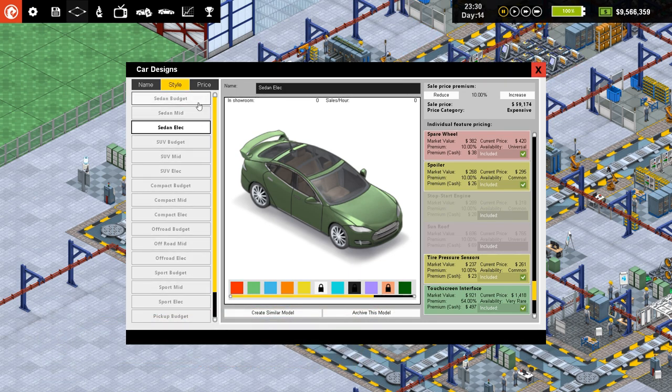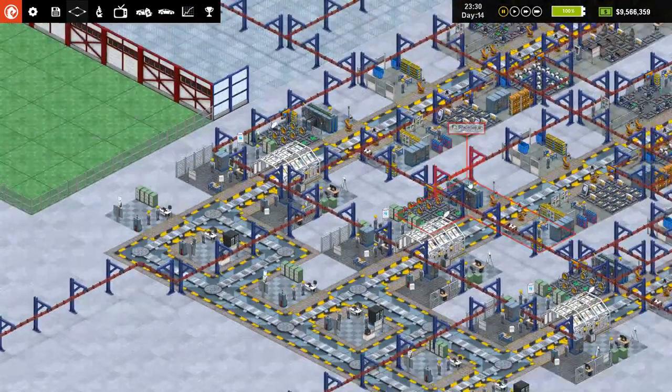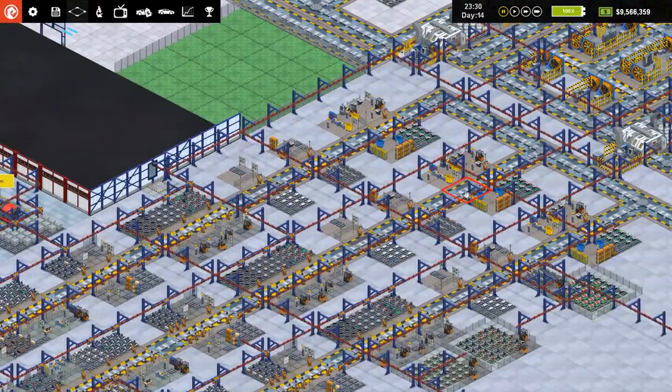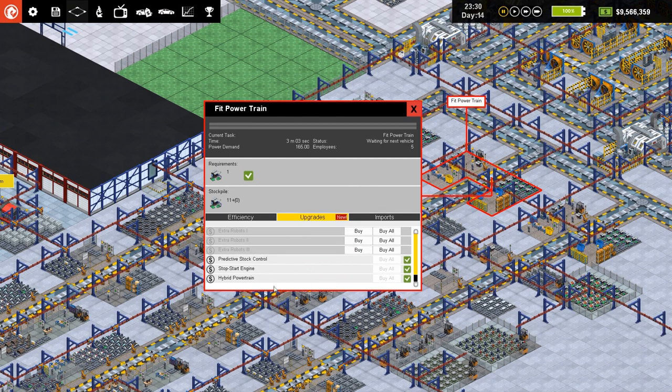I've gone through each of these and deleted or archived the original car. We've also put in a slight deviation to the route here, because the emissions check is not needed for battery cars, so we should see cars going around that. I've upgraded a few of the slots so that they can now actually do the batteries, hybrids, stop-start engine, electric powertrain, etc.